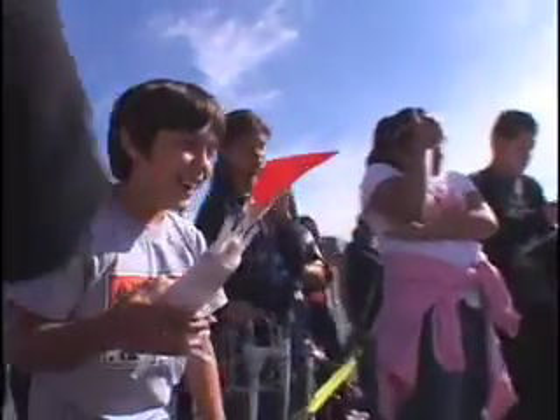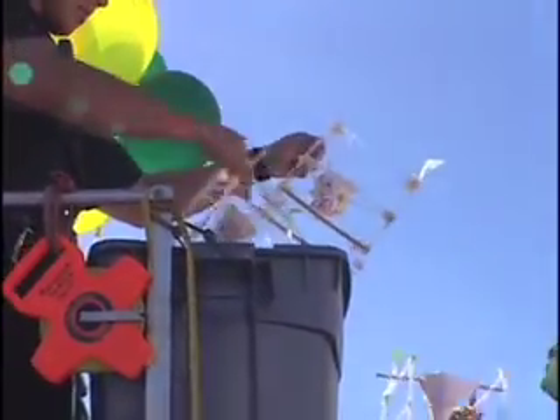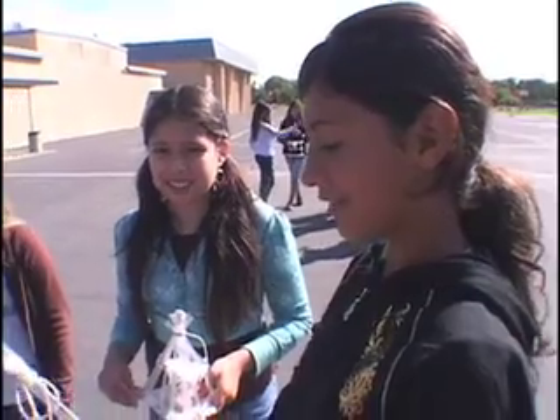It's called, aptly enough, the Egg Drop Project, and it challenges these students to build a protective device around a raw egg so it can withstand being dropped from 20 feet. It's just really a process lab. They have to think, they have to build, construct, and they have to build an outer chamber and an inner chamber to hold the egg.